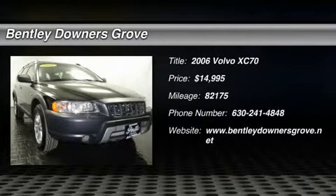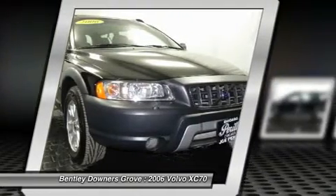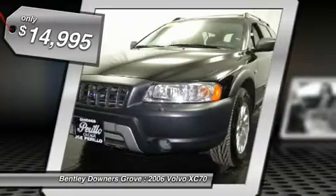The 2006 Volvo XC70. The XC70 is safe by nature. Human nature. Your humans are safe with us and is priced below $15,000.